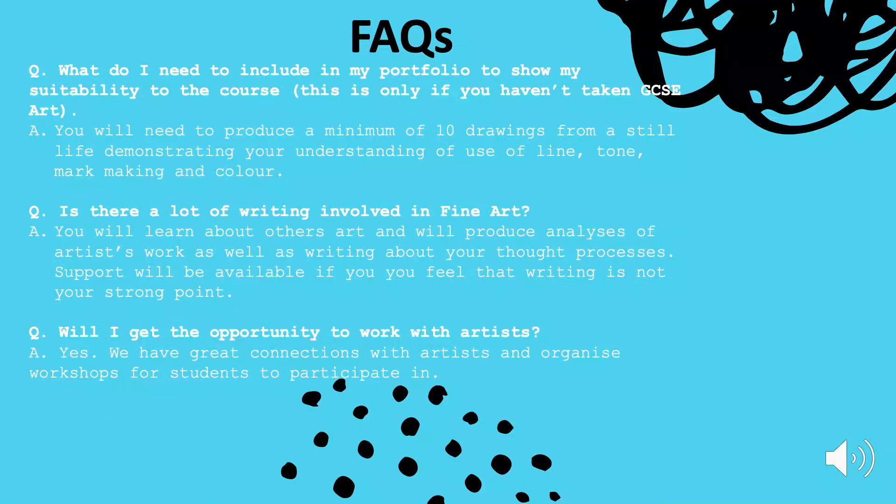Will you get the opportunity to work with artists? Absolutely. We have a great connection with artists and we organise workshops for students to participate in. We have a very close working relationship with NUA — Norwich University of the Arts — and we quite often have them coming in and running workshops for students.